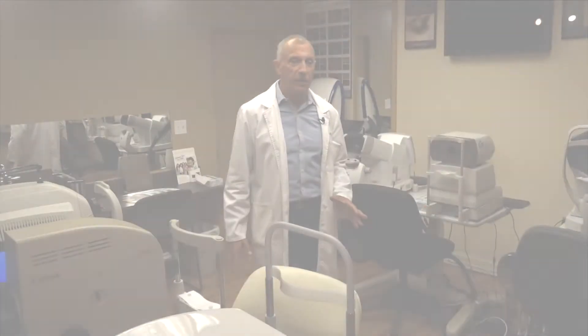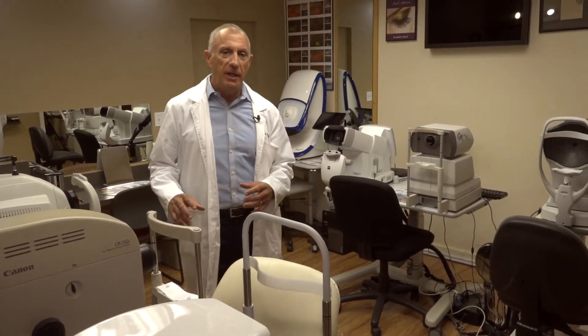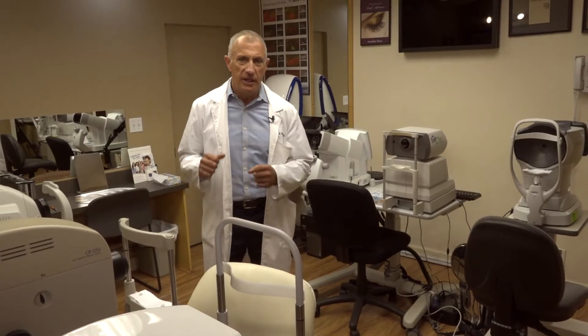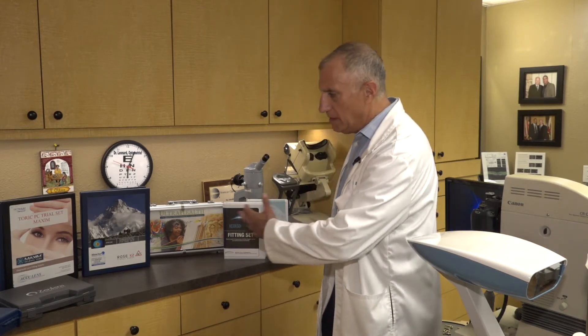Here at the California Keratoconus Center, we have a lot of amazing technology that we can use to get you great vision non-surgically, without any surgery in the eye. We're able to utilize modern, up-to-date technology to measure the eye like we've never been able to do before, and by utilizing the many types of contact lenses available to us, that's how we achieve good quality vision.